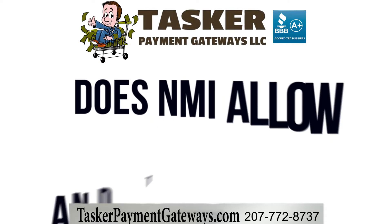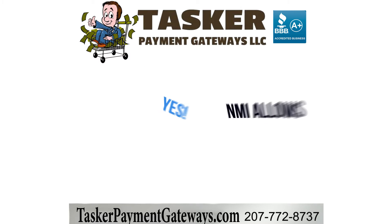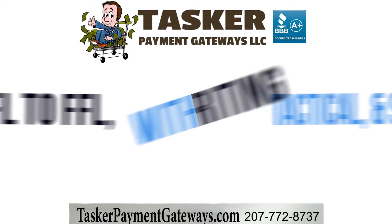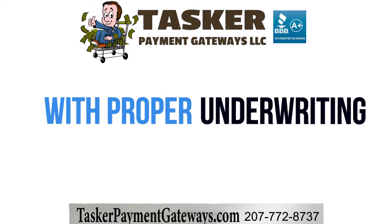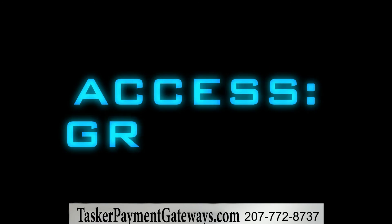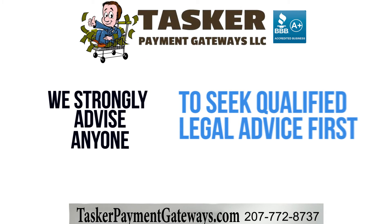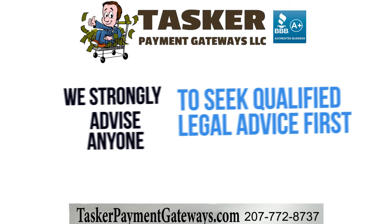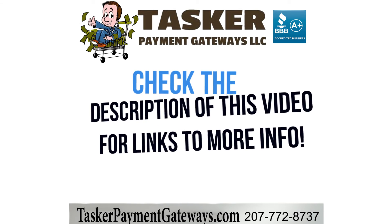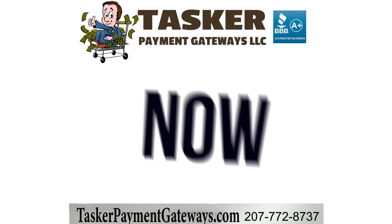Does NMI allow FFL to FFL dealers and tactical websites? Yes, NMI allows legal online FFL to FFL websites, tactical sites, and survival sites as long as the backend processing is underwritten correctly. As with any regulated product, all business owners looking to sell tactical items online should seek the advice of a qualified attorney before they launch their business. Our FFL to FFL commerce guide has a ton of helpful information, linked in the description of this video.